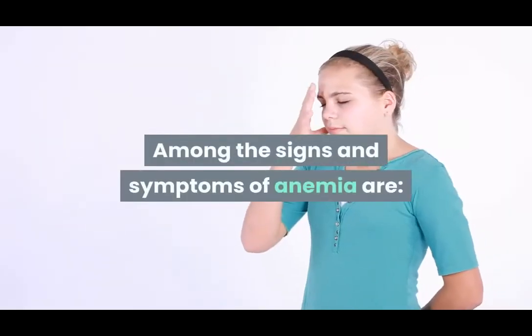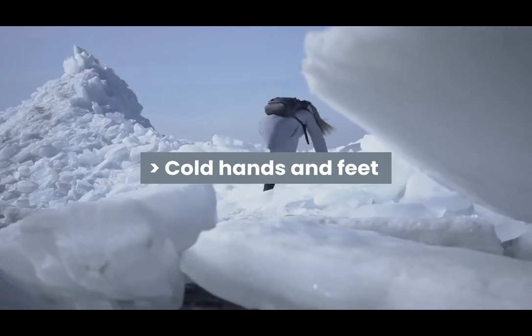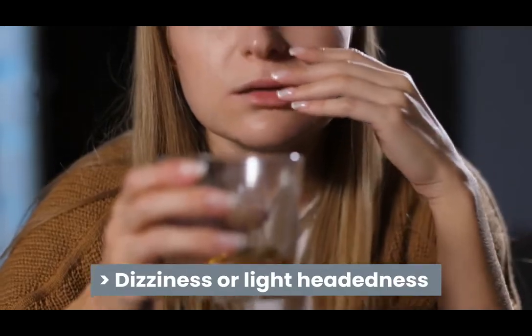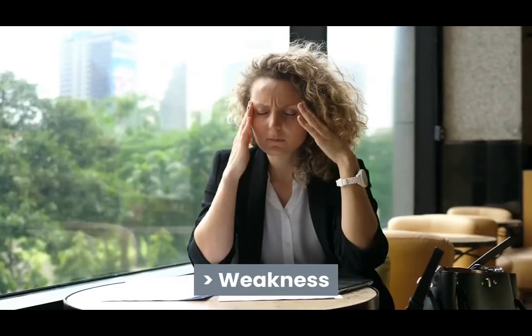Among the signs and symptoms of anemia are: chest pain, cold hands and feet, difficulty breathing, dizziness or lightheadedness, arrhythmia, pale or yellowish skin, fatigue, weakness, and brain fog.